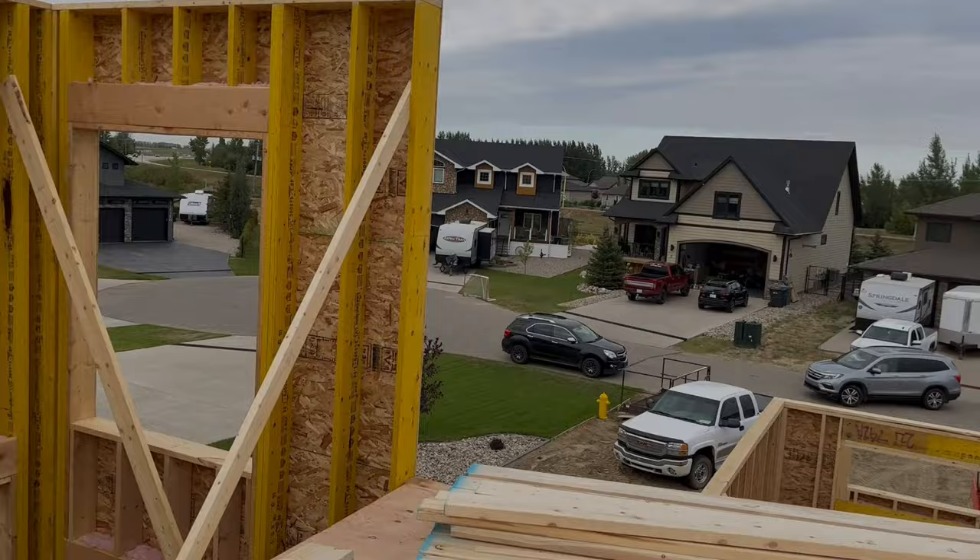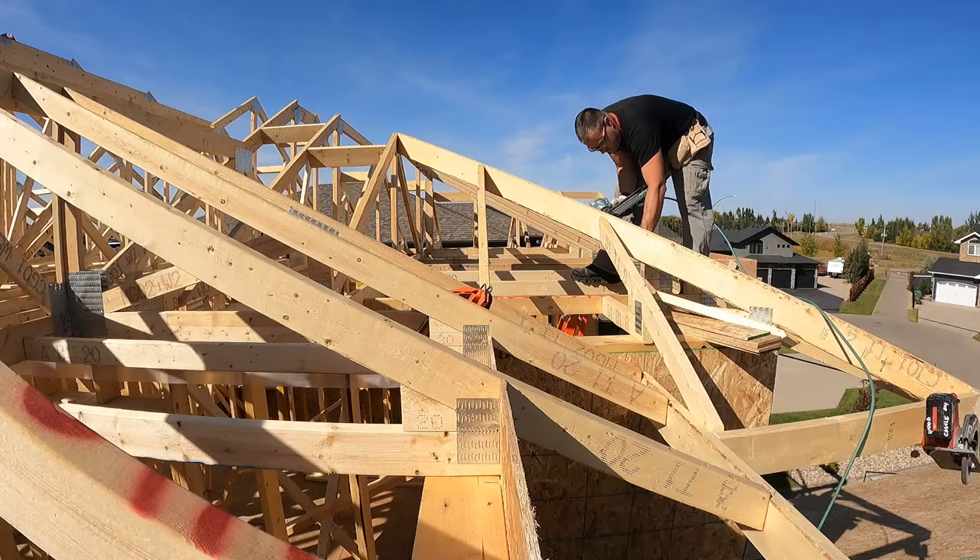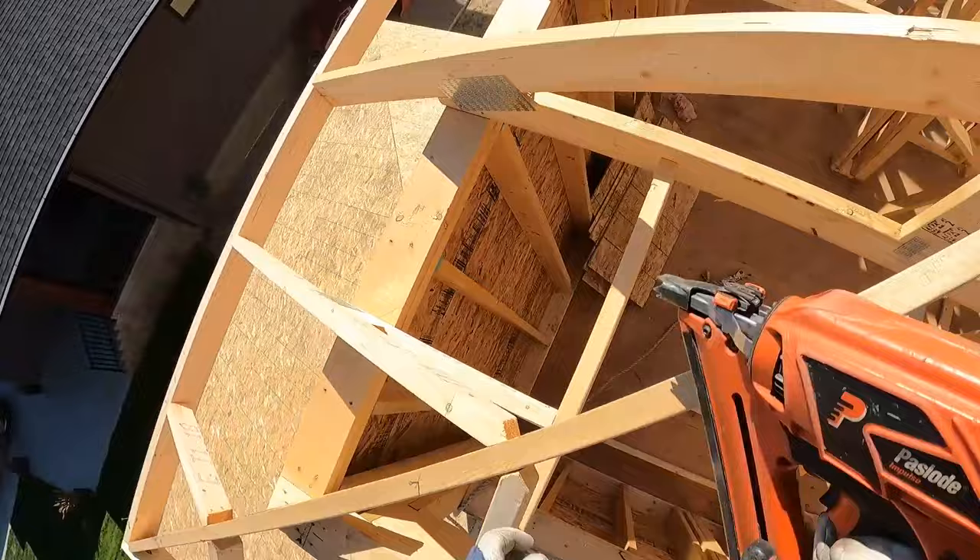One of the first challenges is switching to an imperial system of measurements, and understanding construction tasks without knowing Canadian construction terminology. In addition, the language barrier is also an issue.